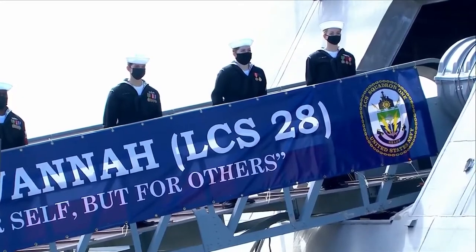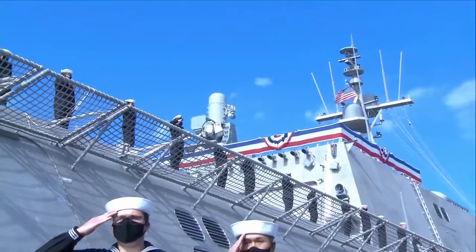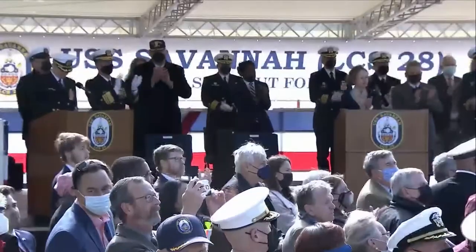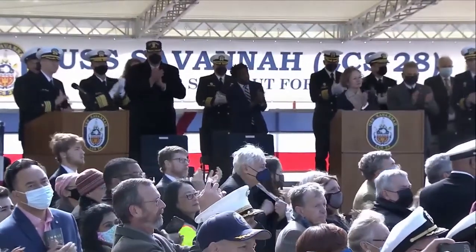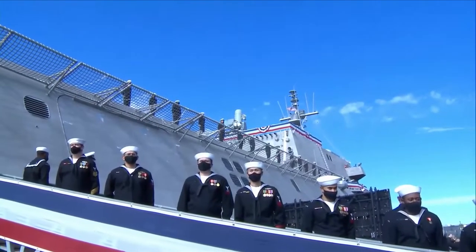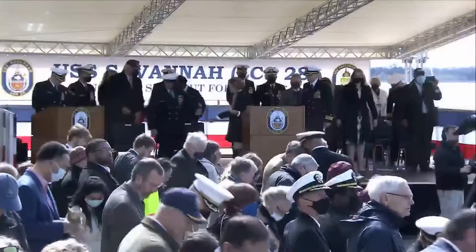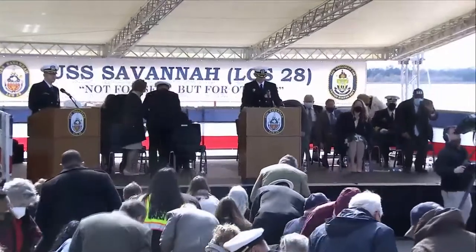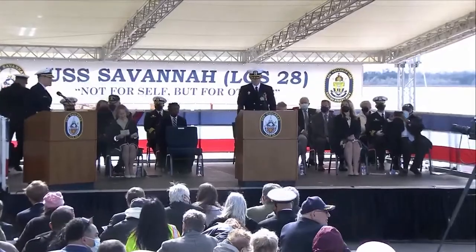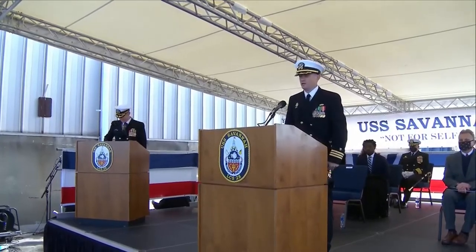Ladies and gentlemen, the crew of USS Savannah salutes you. We are proud to serve in America's Navy. Will the guests please be seated? Captain, USS Savannah is manned and ready. Commonwealth Faye, USS Savannah is manned and ready and reports for duty.